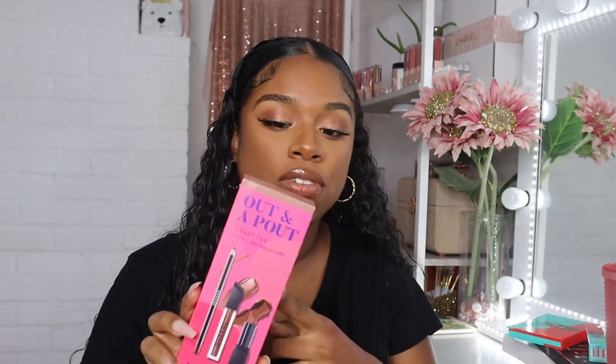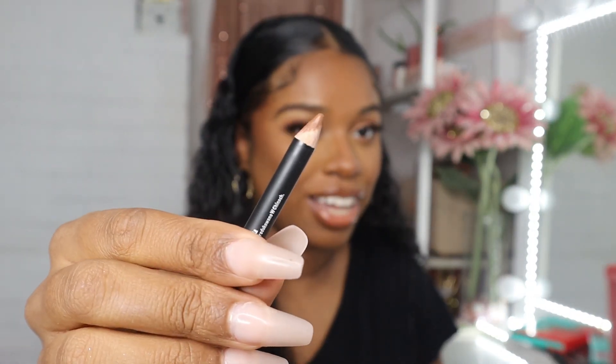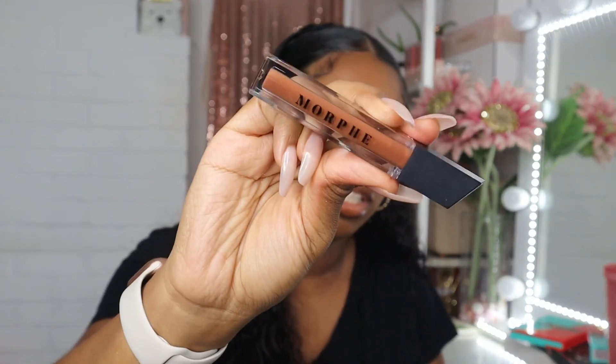Next, let's jump into this lip kit from Morphe — it's the Sweet Tea lip set. Last time I placed an order I got the Sweetest Tea lip set; this time I got Sweet Tea. I actually have the lip gloss and lip liner on right now. I use MAC Chestnut first because it's deeper, then line my lips with the Sweet Tea lip liner, then put on the Sweet Tea lip gloss. This shade is so pretty. It comes with the lip pencil, the lipstick, and the lip gloss — very, very pretty.